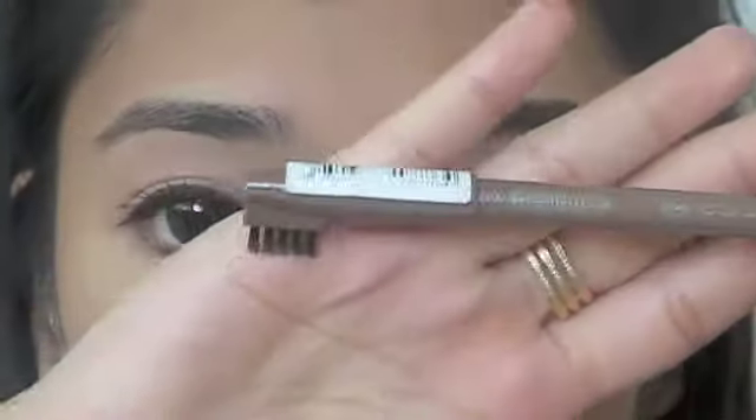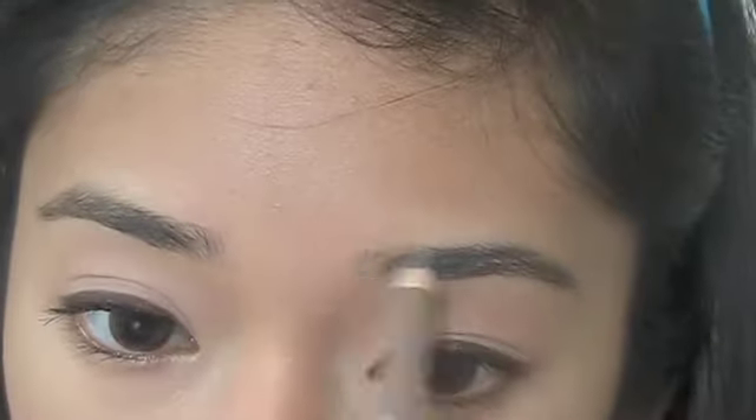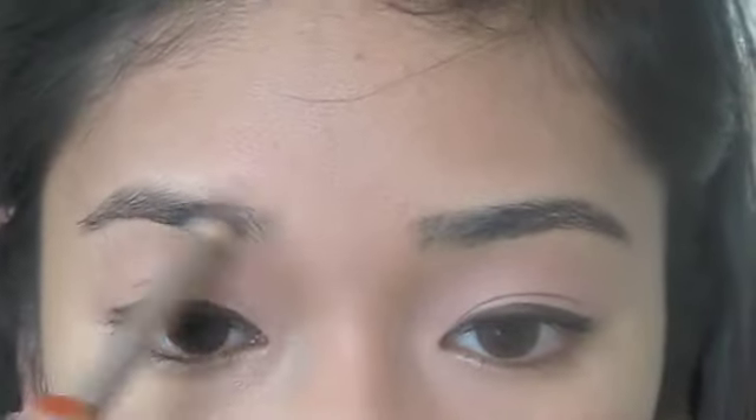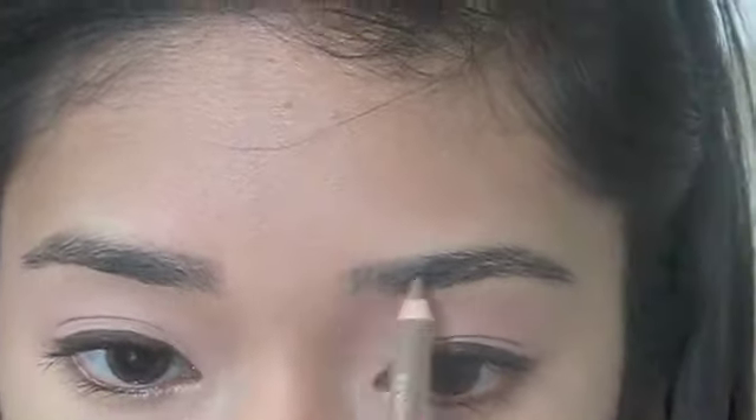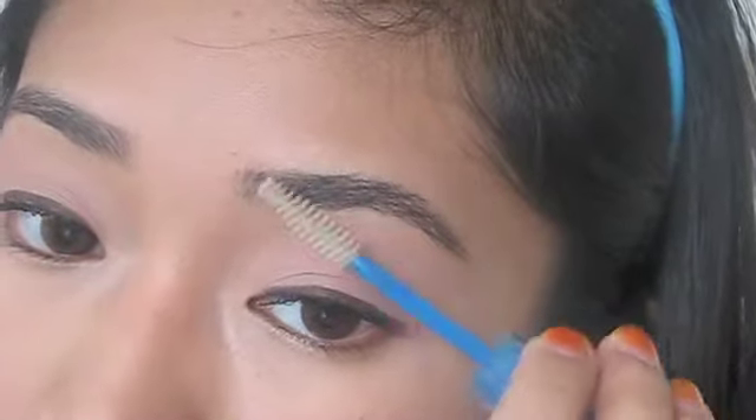Using the brow pencil from Essence in the shade Blonde, I'm going to fill in the inner corners of my brows since they're quite sparse. Then I'm going to seal everything up using the Essence Lash and Brow Gel.